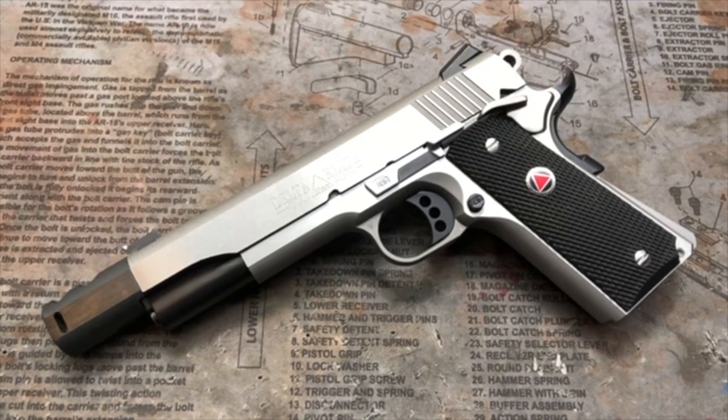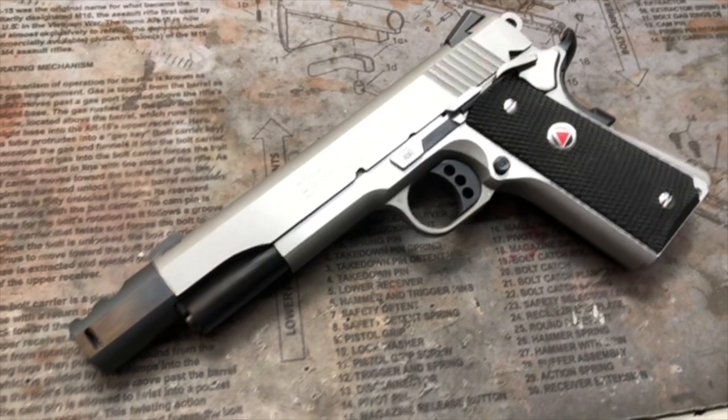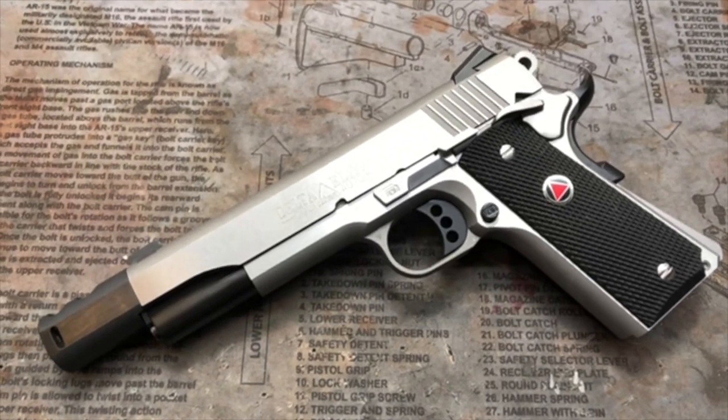Hey y'all, welcome back to Mark III Firearms. Today we're checking out a Colt Delta Elite. This is a custom build that we just did — pretty much a caliber-switching pistol.